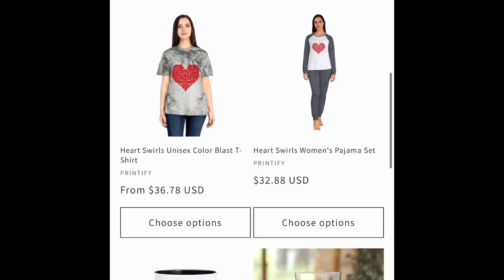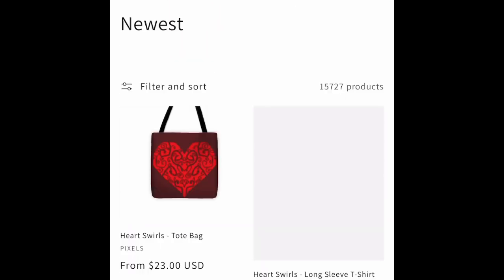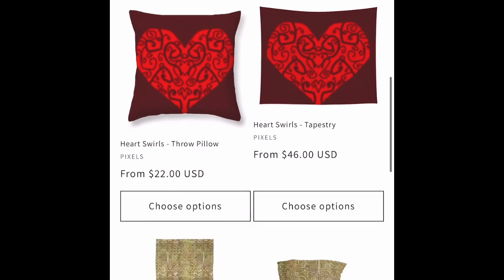It's socks, shoes. We have a new heart design. It's on a couple things on Printify and then Pixels stuff.